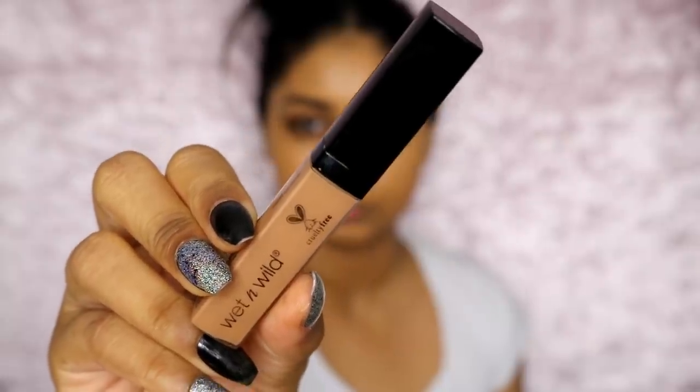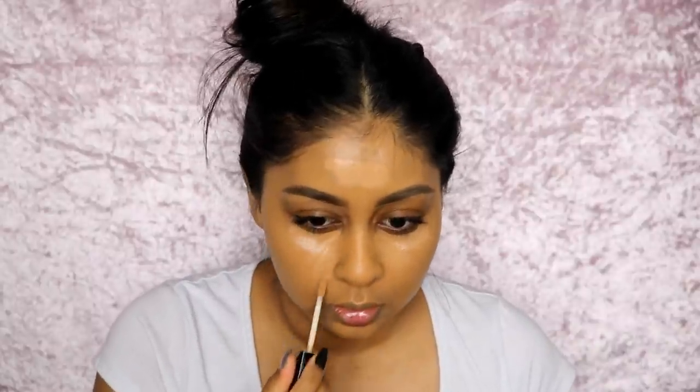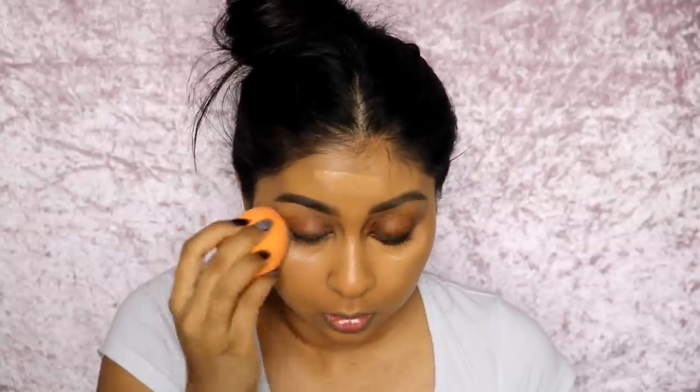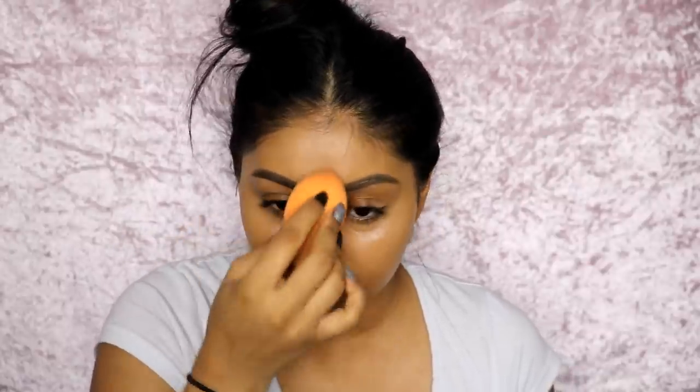For concealer today I'm using the Wet n Wild Photo Focus Concealer in Medium Deep Tan. I'm just going to apply this to the eyes. This is a really, really nice cheap concealer. Then just blend it with your beauty sponge. I really like to highlight my forehead because I think I have a small forehead. I'm also going to apply some concealer on my lids.